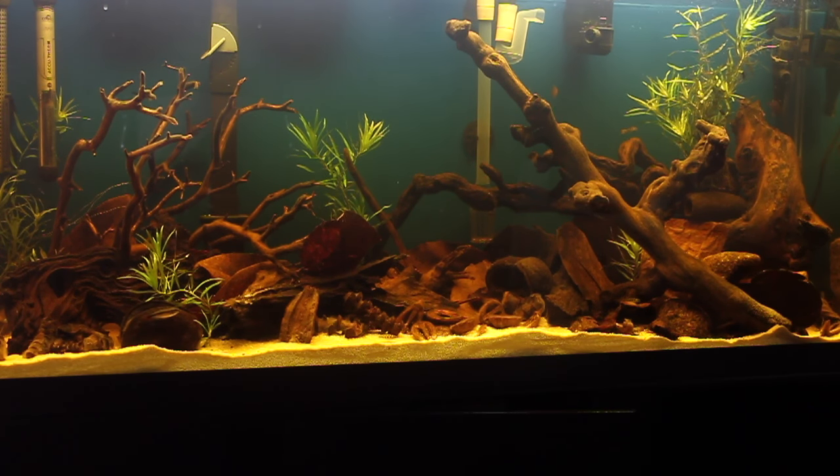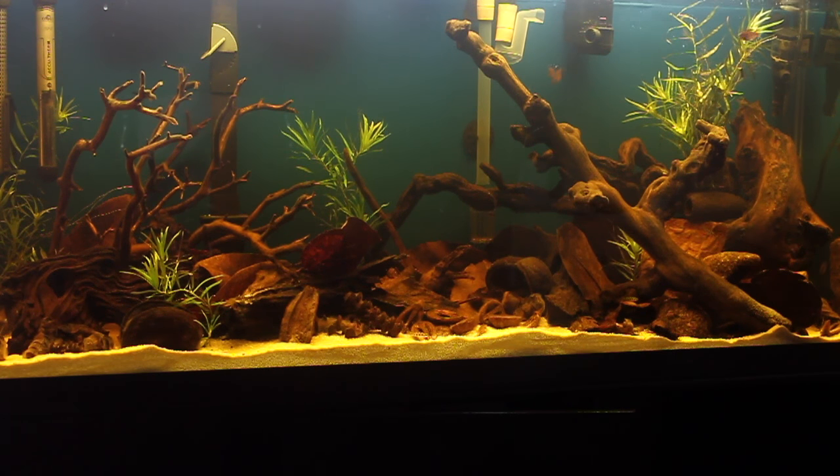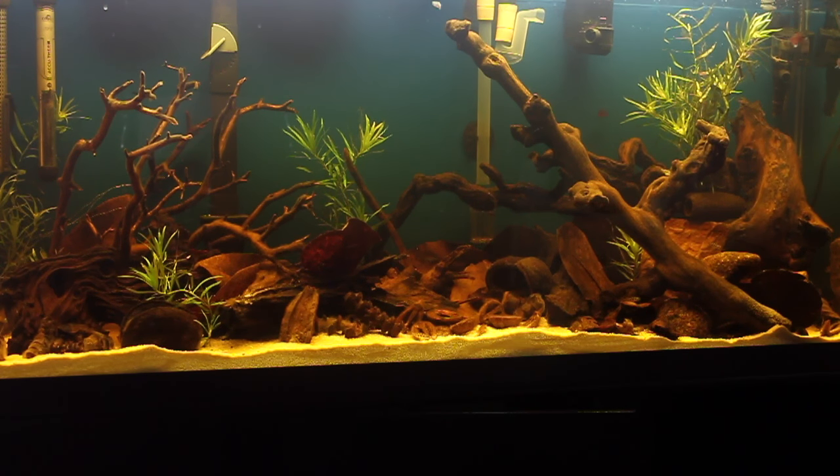Hi everybody, John here with another FinCast, and we're continuing to look at our tannin tank today, which is a relatively new 55-gallon aquarium that I've set up. We're using botanicals, which is essentially pods and leaves from the jungle, from the Amazon rainforest, that you put in the bottom of your aquarium to make it look like the actual biotope that the fish came from. We want to talk about one of the fish that comes from the Rio Negro area, one of the larger tributaries of the Amazon River.